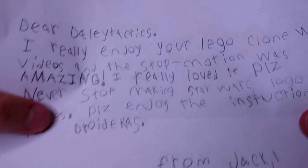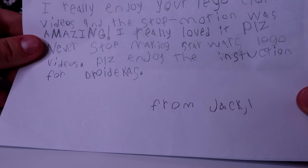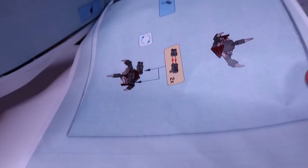Next up is a manila envelope. 'Dear Daily Tactics, I really enjoy your LEGO Clone Wars videos and the stop motion was amazing. Please never stop making the Star Wars LEGO videos. Please enjoy the instructions for droidikas.' And he sent a photocopied instruction booklet to make droidikas, which is really helpful — now I can just buy the parts on BrickLink and construct ourselves some droidikas. Thank you so much, Ben.